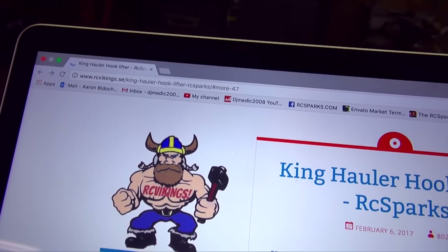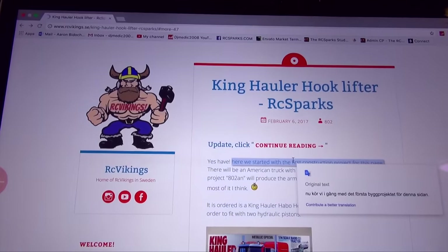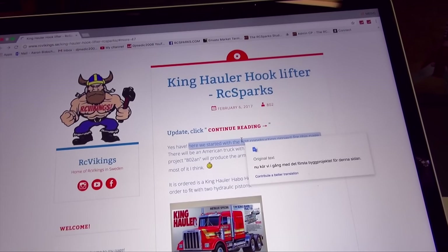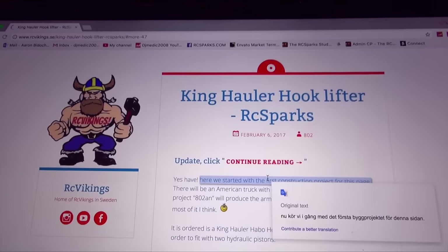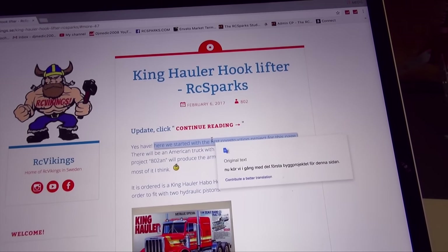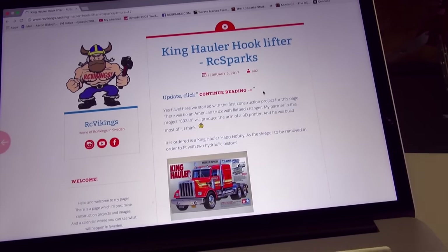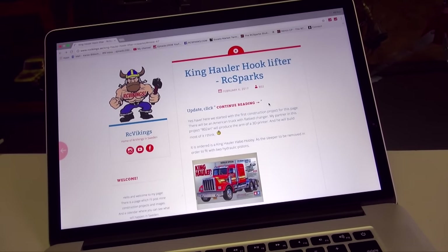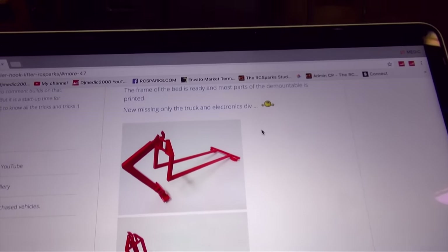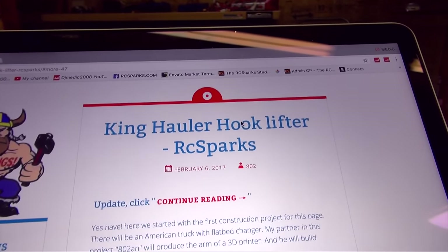rcvikings.se — for anybody who's been around for a long time on Facebook and in the RC community, you guys all know Torbien, one of my friends from Sweden. He's actually the originator of the RC Vikings. I was actually sent a package in the mail — I've got my birthday on Saturday — and I just got an email from him saying he was sending me something really cool and unique.